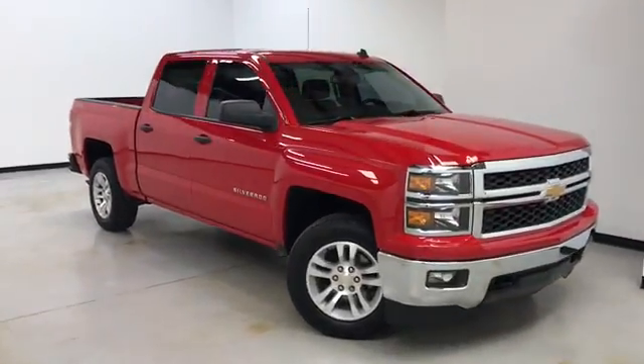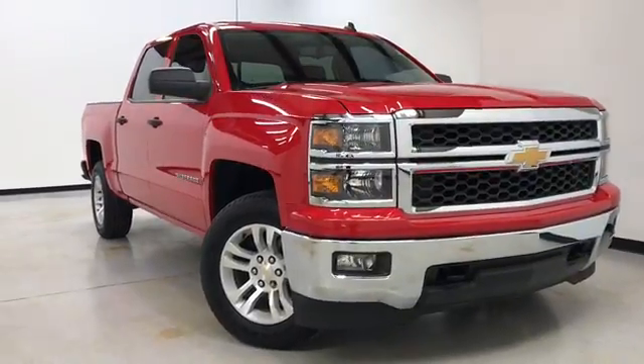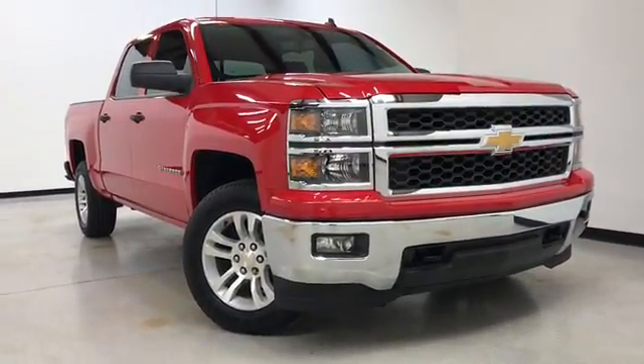Again, we'd like to thank you for joining us on this walk-around video tour. We hope to see you soon here at Randy Kernel Buick GMC.